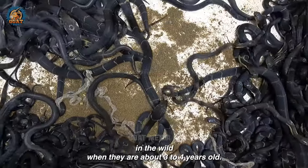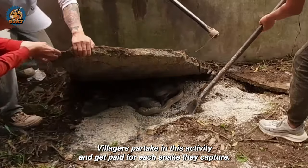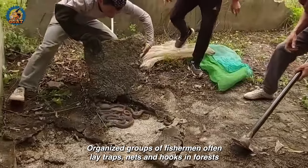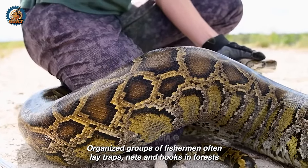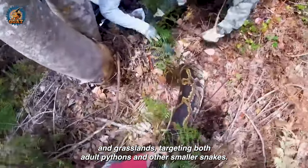Snakes are captured in the wild when they are about three to four years old. Villagers partake in this activity and get paid for each snake they capture. Organized groups of fishermen often lay traps, nets, and hooks in forests and grasslands, targeting both adult pythons and other smaller snakes.